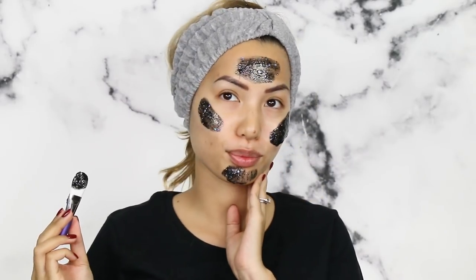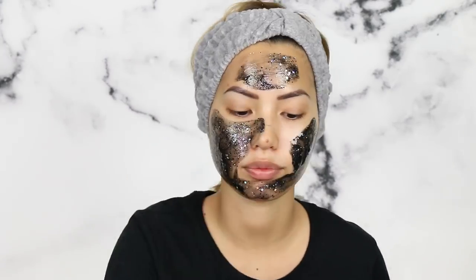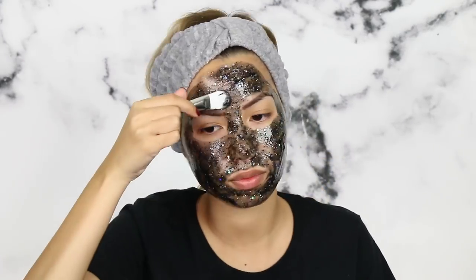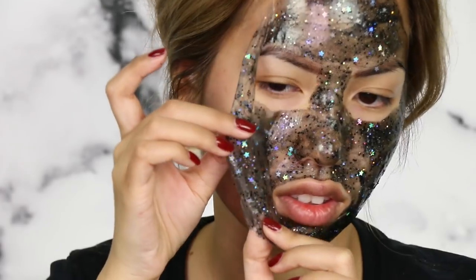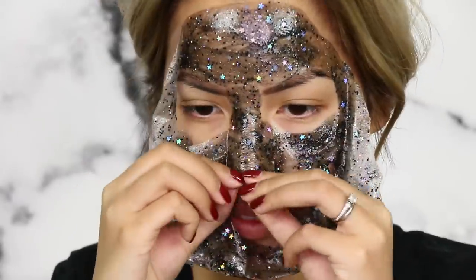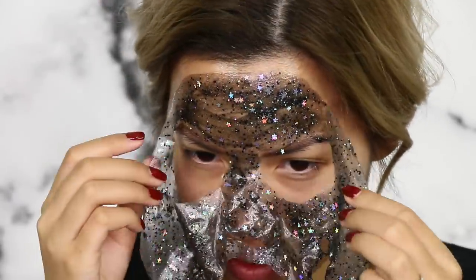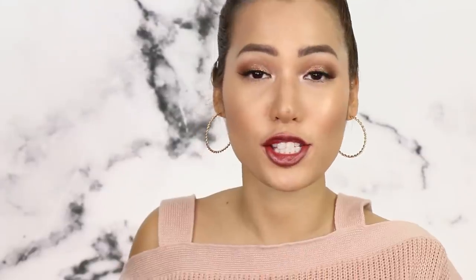How it works: you apply a nice even layer on your face, wait about 20 to 30 minutes, and then peel it off. I always play a little game where if I can get it off in one peel, then it's a good day. I had one little spot that kind of tore because I applied a little too much there, but it peeled off as close to perfect as I could get. Thumbs up this video if you enjoy trying to peel off your mask all in one go — it's just oddly satisfying.